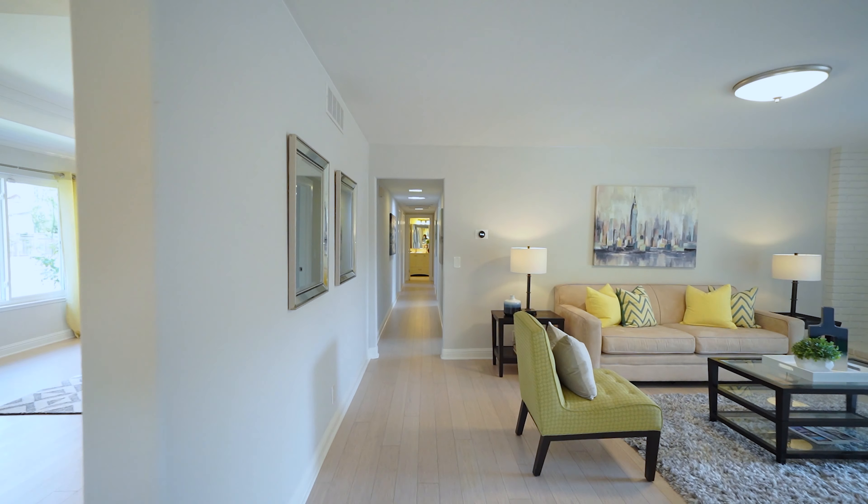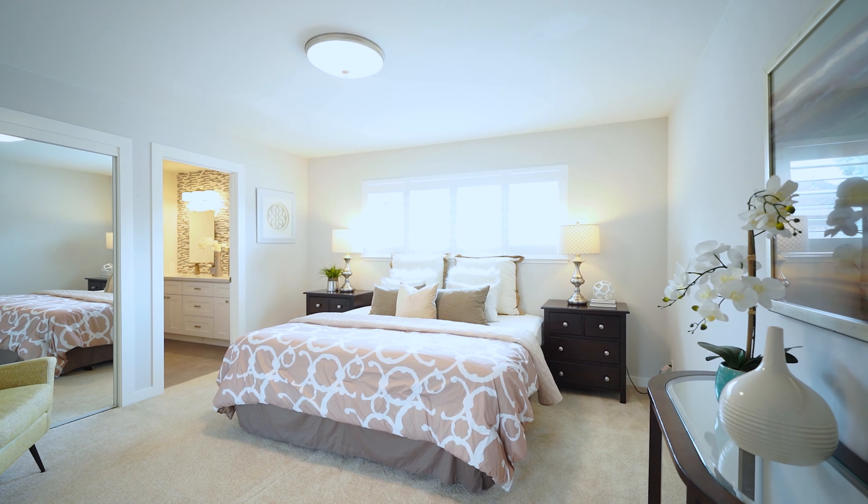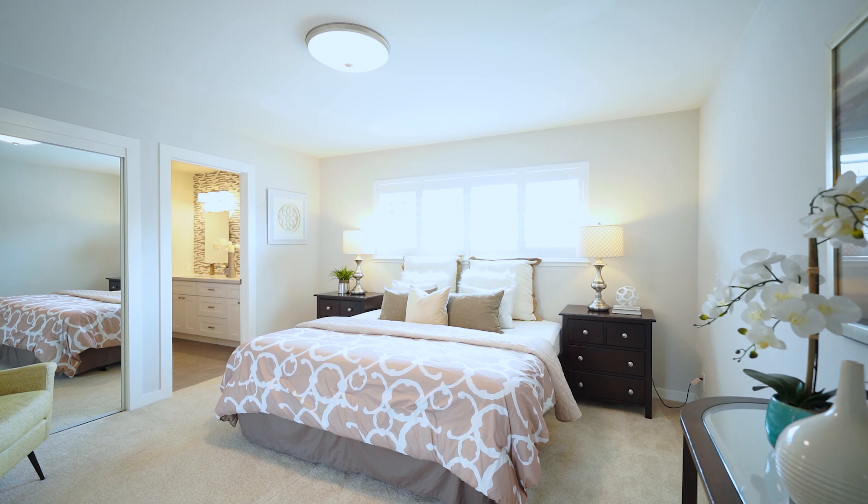The master bedroom is spacious. It has two closets and also has a beautiful view of the pool.